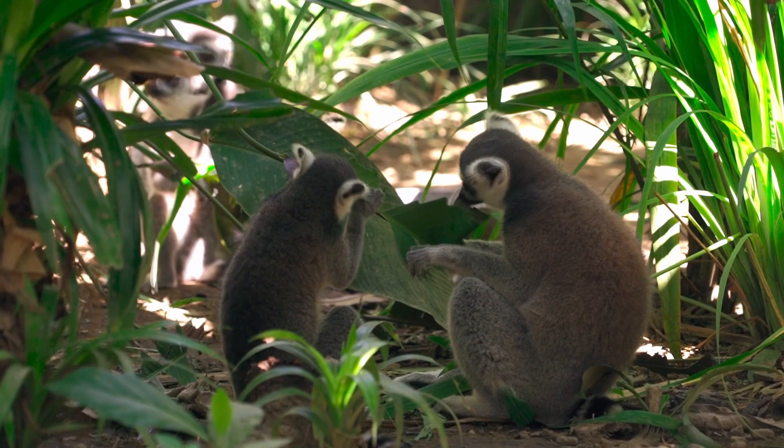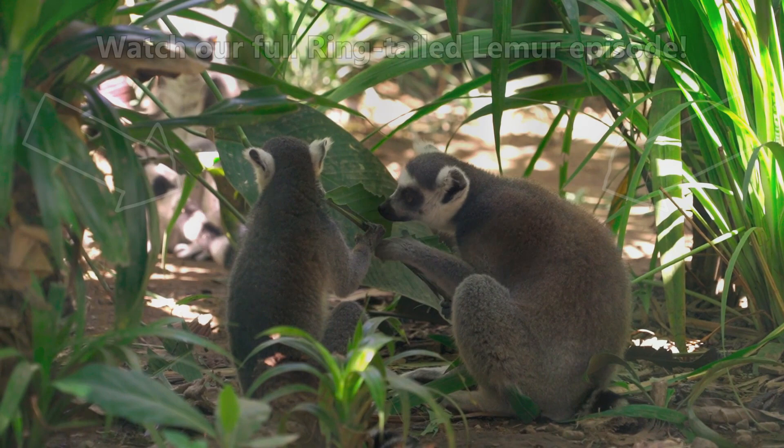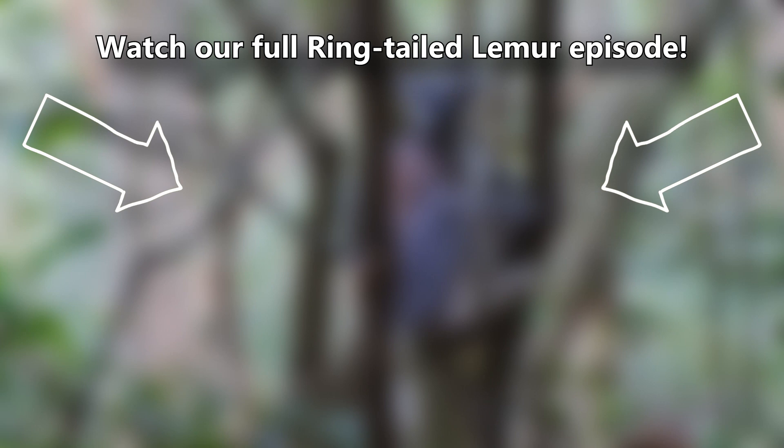You've also probably heard that ring-tailed lemurs have 13 rings on their tails, are just eight times as long as an anteater, and can live longer than a decade. But if you weren't aware of these facts, you can learn all about them and more in our full ring-tailed lemur episode — there's a card on screen you can click right now.